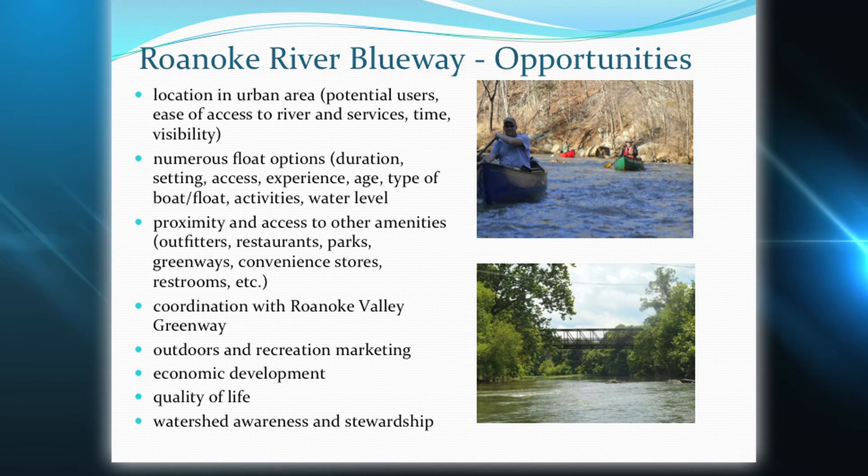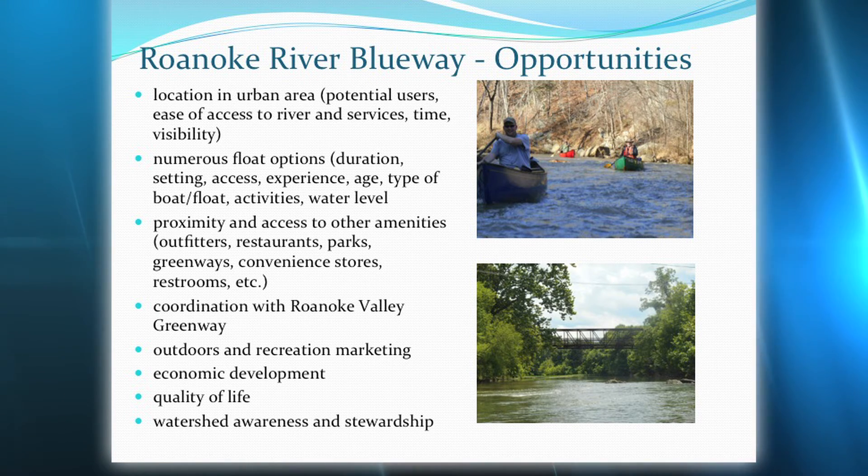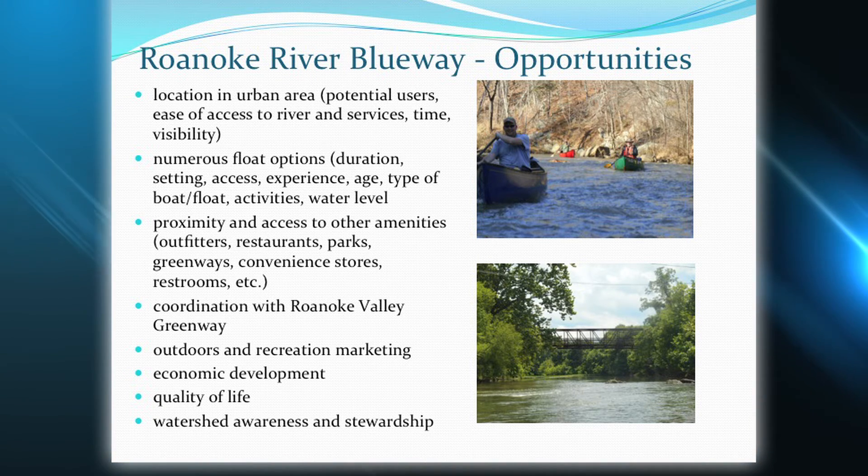Access will not be a problem — you'll have everything from an all-day float to a 30-minute float if you want. A lot of the focus is going to be branding, because we're taking advantage of something that already exists. What's great is all of the community partners and stakeholders are identifying where we need to put in and take out access points, and the local governments are actively trying to make that happen. There's a new kayak access point going in at the bridges — a private developer working with local government to create a public access point. Ground is probably breaking right about now. That public-private partnership truly shows how important this is for our community.